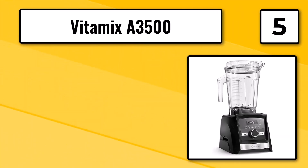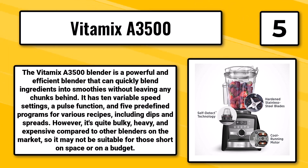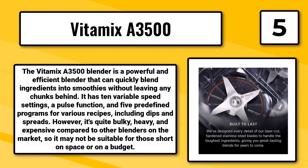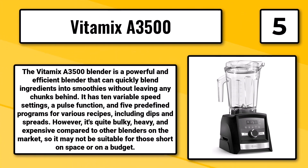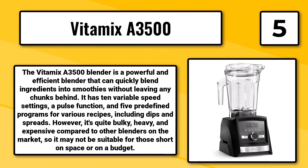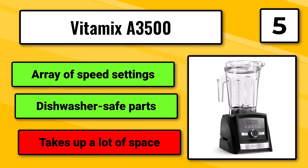Number 5, the Vitamix A3500. The Vitamix A3500 Blender is a powerful and efficient blender that can quickly blend ingredients into smoothies without leaving any chunks behind. It has 10 variable speed settings, a pulse function, and 5 predefined programs for various recipes, including dips and spreads. However, it's quite bulky, heavy, and expensive compared to other blenders on the market, so it may not be suitable for those short on space or on a budget. It offers an array of speed settings and dishwasher-safe parts, but takes up a lot of space.